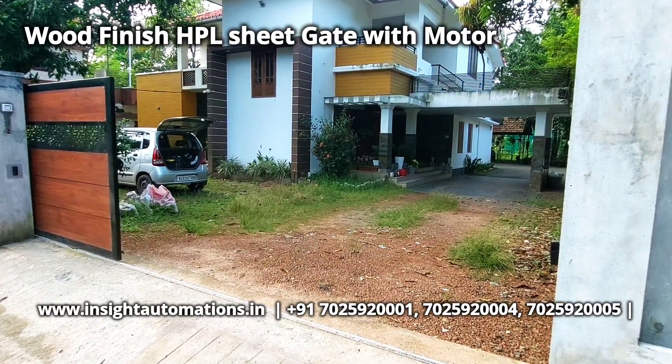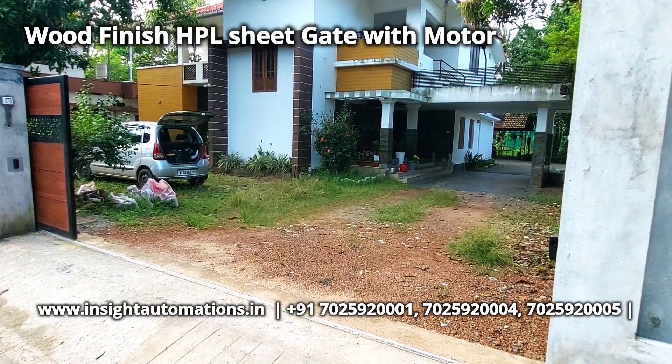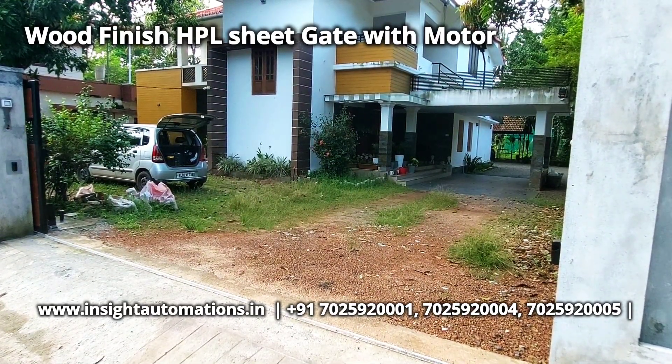The material used here is an HPL sheet. This is a laser cutting design applied to the G.I. sheet.